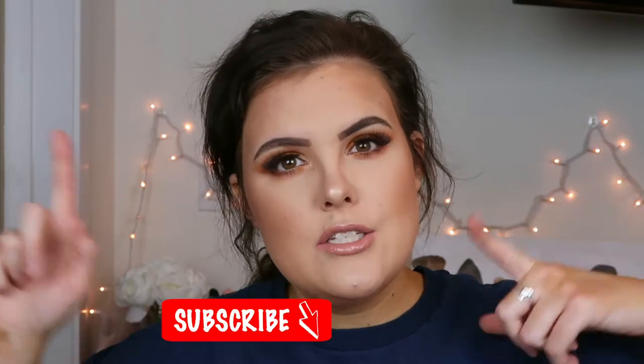If you guys make it to the end, give yourself a pat on the back. If you enjoy this video and want to see more how-to videos, please give it a thumbs up and hit that subscribe button so you come back and see all my how-to videos — because I'm going to be doing a lot of them. The next one is going to be how to apply false lashes.